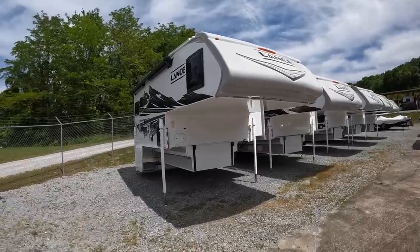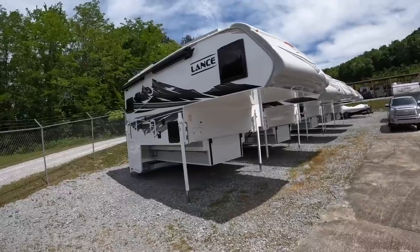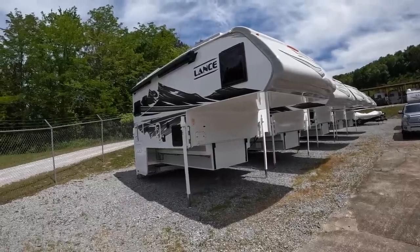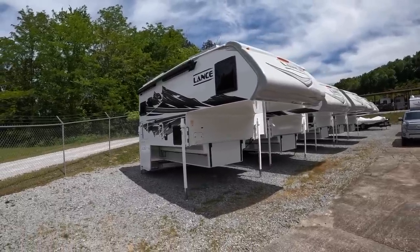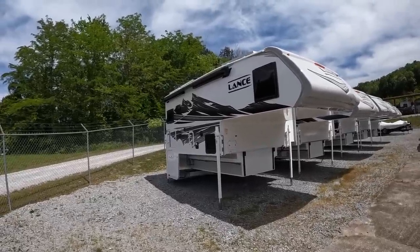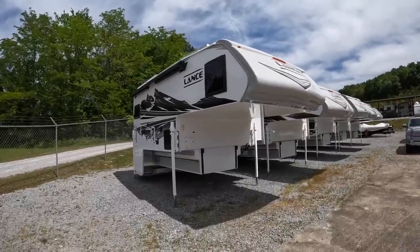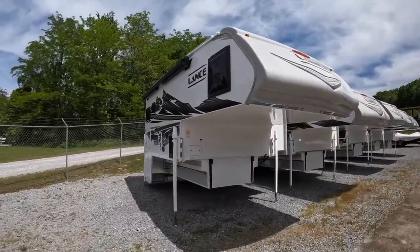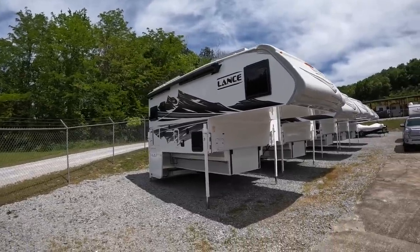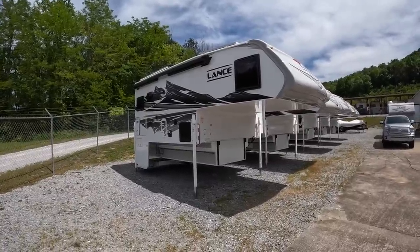Being how heavy this camper is, you're going to want to be in a long-bed dually when you haul this one. Lance advertises that you can put these in a single rear wheel — I'm assuming that's because they start out around the 3,600 pound range — but I don't know anybody with a 3,600 pound Lance 975. They all load them up with dual solar panels, ultra deck, generator, and all that stuff, so you're nowhere close to 3,600. I would suggest a long-bed dually for this one.